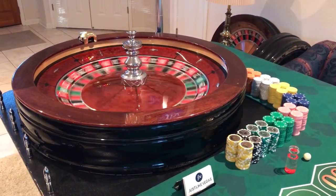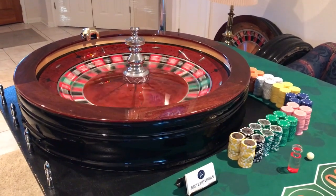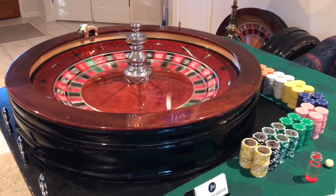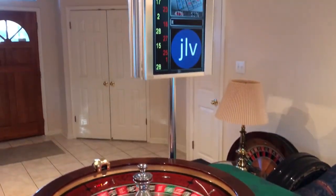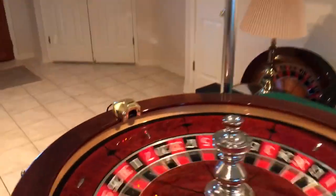Hi everyone, this is Mark with Just Like Vegas Casino Parties, and I'm excited to share something new that we just got. Not only are we the only casino party company to exclusively feature 32-inch full-size roulette wheels like this one here, we just added this beauty — it is a roulette reader that we've customized.